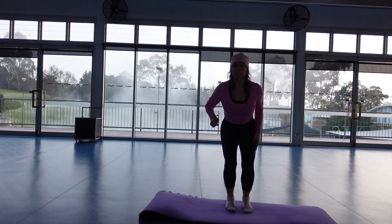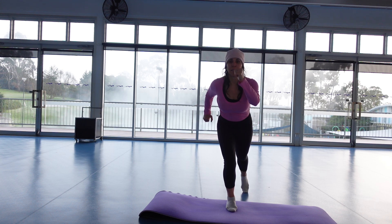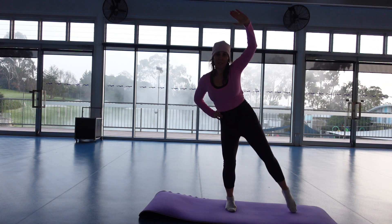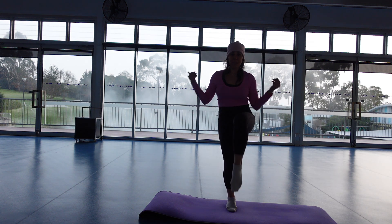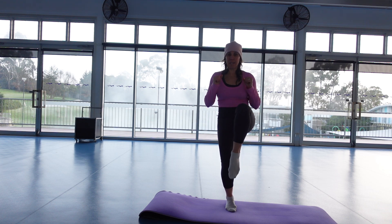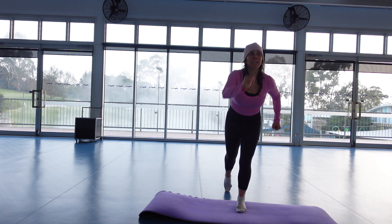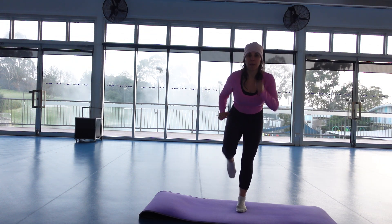Now we're going to stay low in the legs. We're going to take our right leg back and then start to tap off it — not bounce, tap. A few more. Now leg to the side — go. Staying low in the supporting leg. Leg comes forward and to the side.